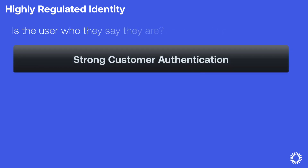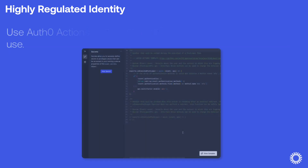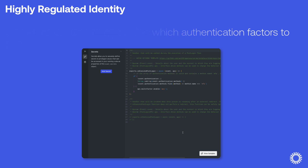To answer the first question—is the user who they say they are?—HRI uses SCA. This means that the user must fulfill two of three independent authorizations: something the user has, something the user knows, and/or something the user is. This is an improved type of multi-factor authentication that includes granularity and enhanced policy control based on transaction details. You can use Auth0 actions to create logic that determines which authentication factors to use—for example, you could add a second authentication only for transactions above a certain amount.